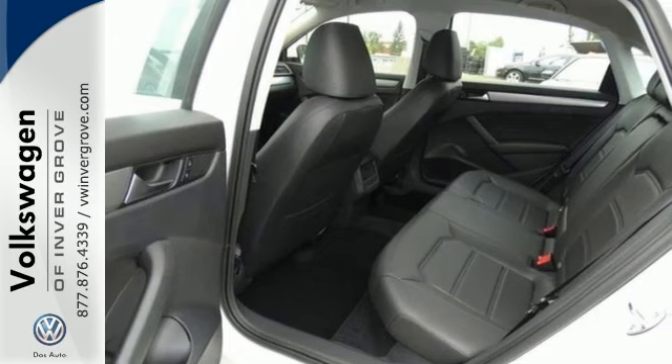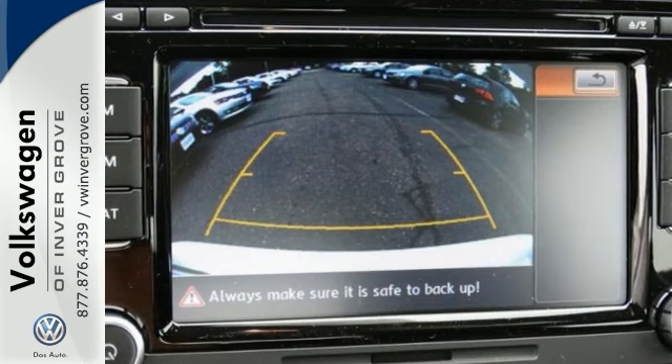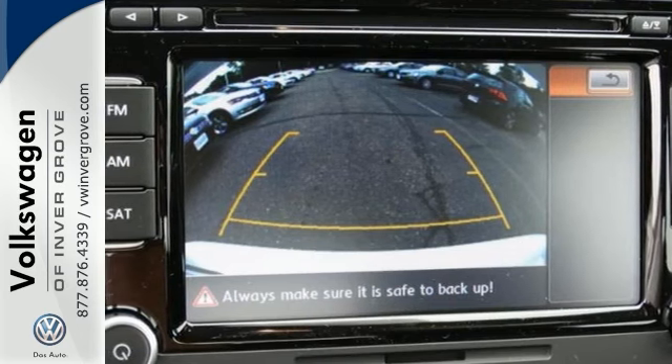Standard equipment includes steering wheel audio controls, keyless entry, Bluetooth, and an intelligent crash response system. Come in and take a look for yourself today.